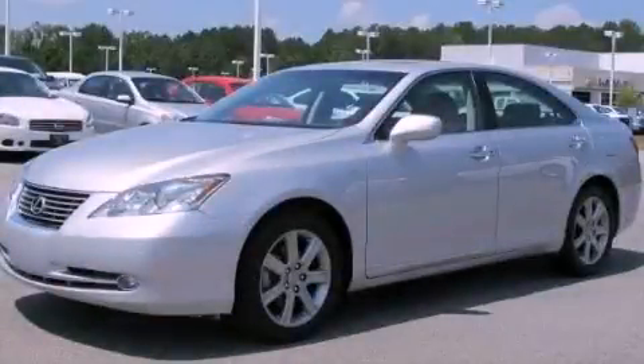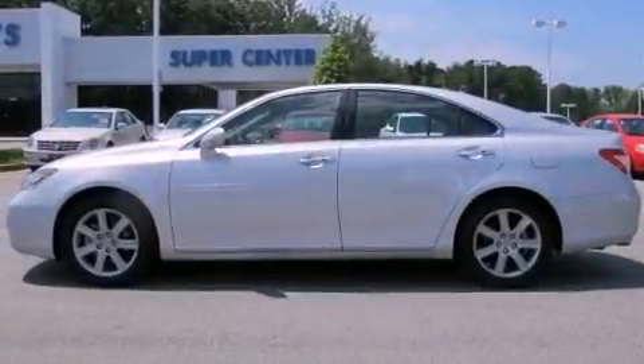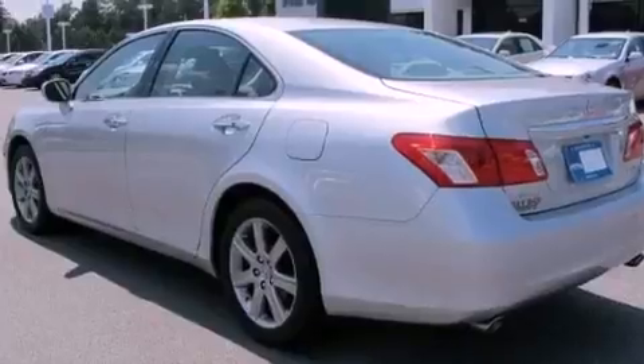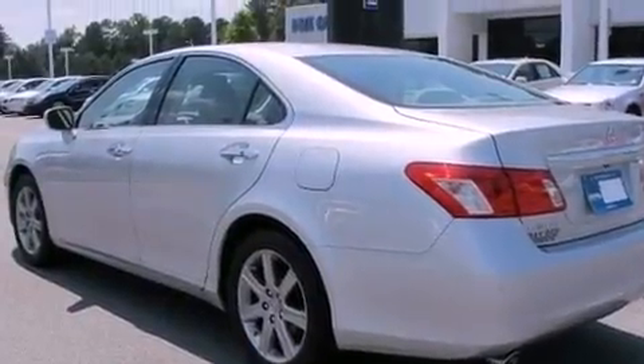This is a 2009 Lexus ES350, a luxurious package designed with the finest elements in mind. It has a 3.5-liter six-cylinder engine and a six-speed automatic transmission.